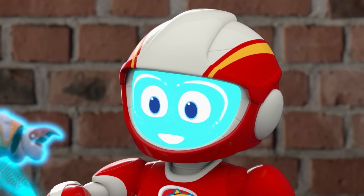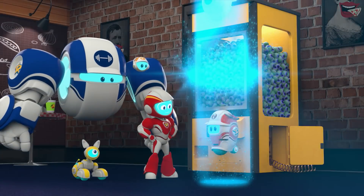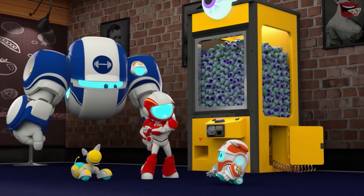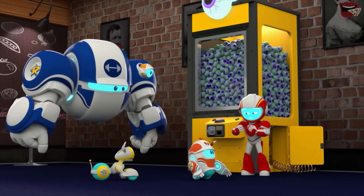Toolbot, activate. Toolbot Ranger, ready! Welcome to the mission, Toolbot. This bouncy eyeball vending bot needs your know-how.